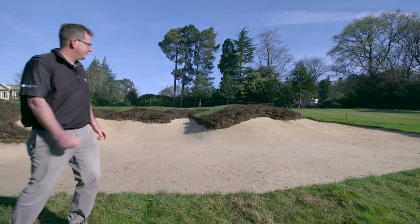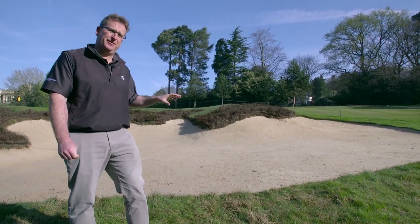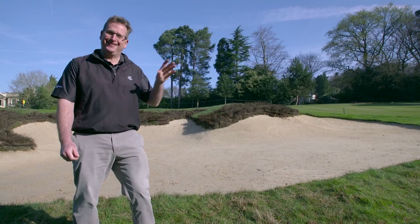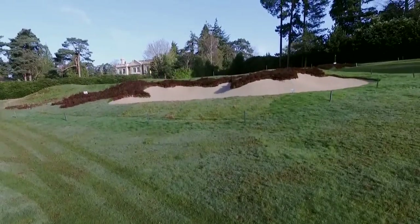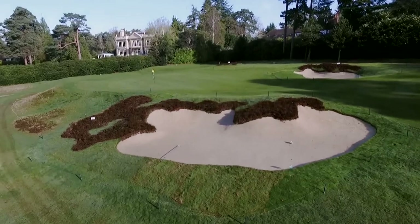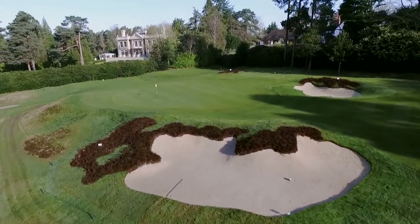Here there were two bunkers and we decided to make it one larger bunker, more in the style of the original Colt design. And what we'll see when we're up here is that it doesn't look as intimidating as it does from the tee. On the right side the bunker was not sitting well with the natural gradient of the land, so we reshaped it to blend in with the gradient more and fit in with the green complex.